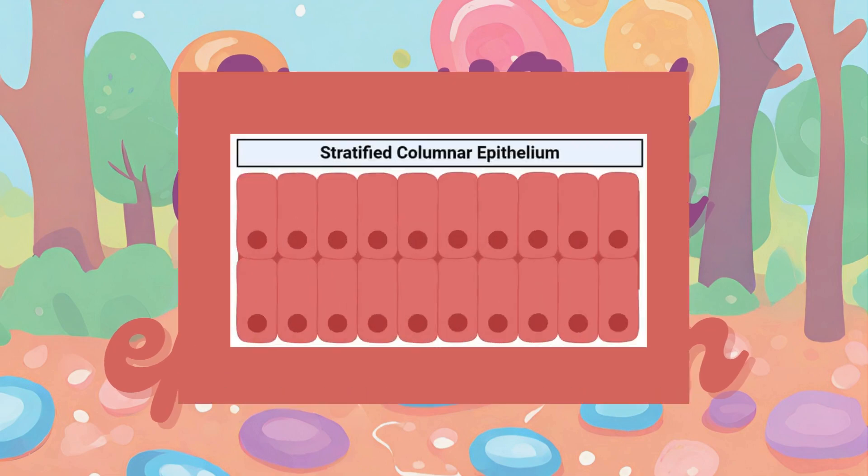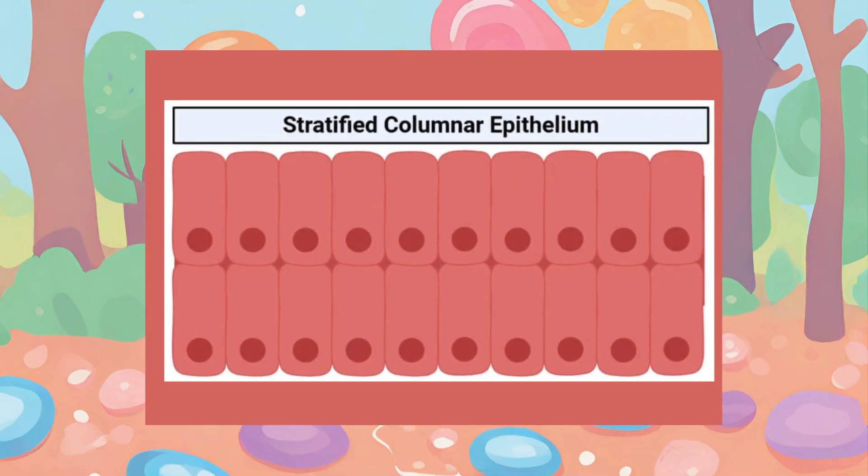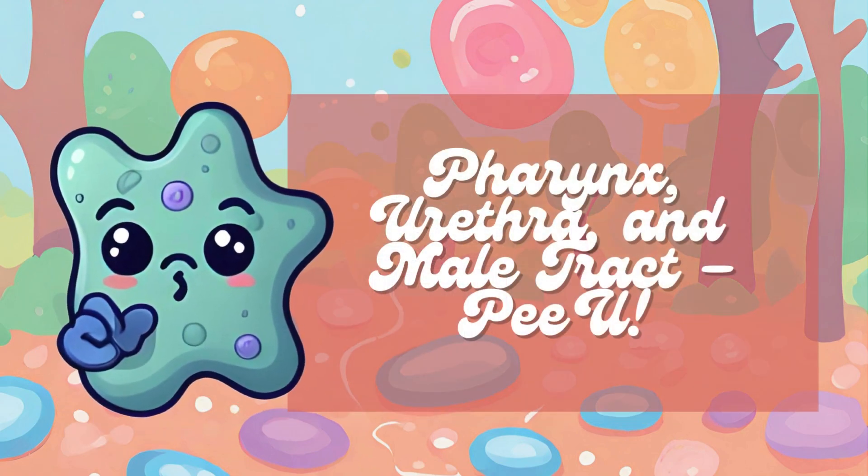We also have the stratified columnar epithelium. This type is less common but can be found in certain regions such as the pharynx, urethra, and some parts of the male reproductive tract. The mnemonic for this is Pharynx, Urethra, and Male Tract — PU. PU sounds like pharynx and urethra, and emphasizes the urinary system connection.